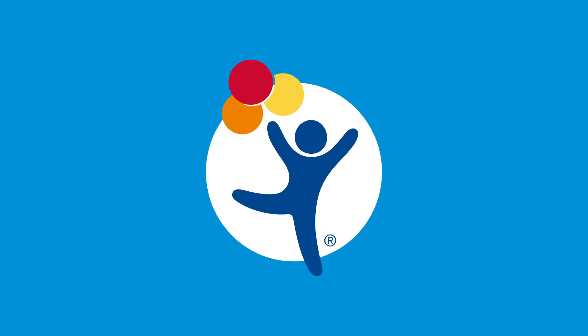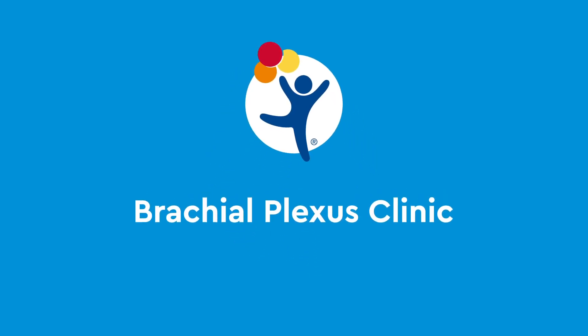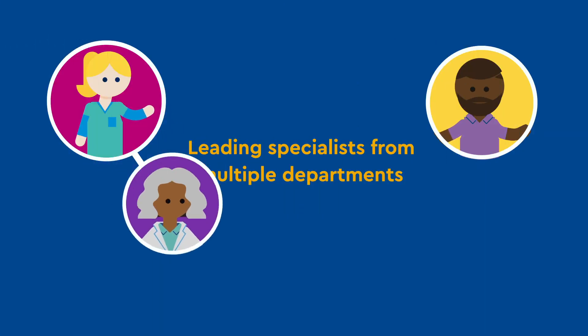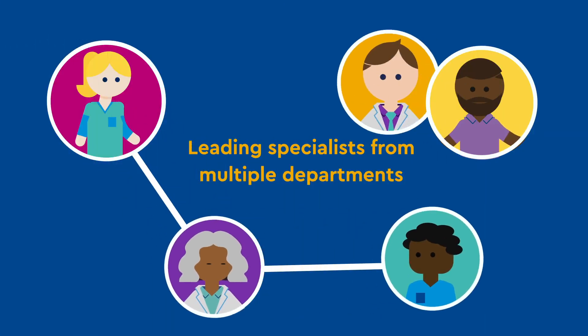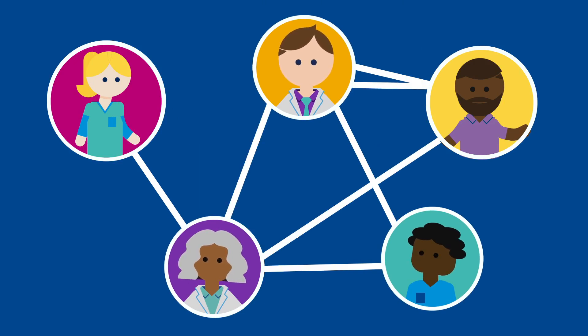Children's Hospital Colorado provides a comprehensive, multidisciplinary approach to the care of your child through our brachial plexus clinic. This means you have access to leading specialists from multiple departments who work together to treat your child.